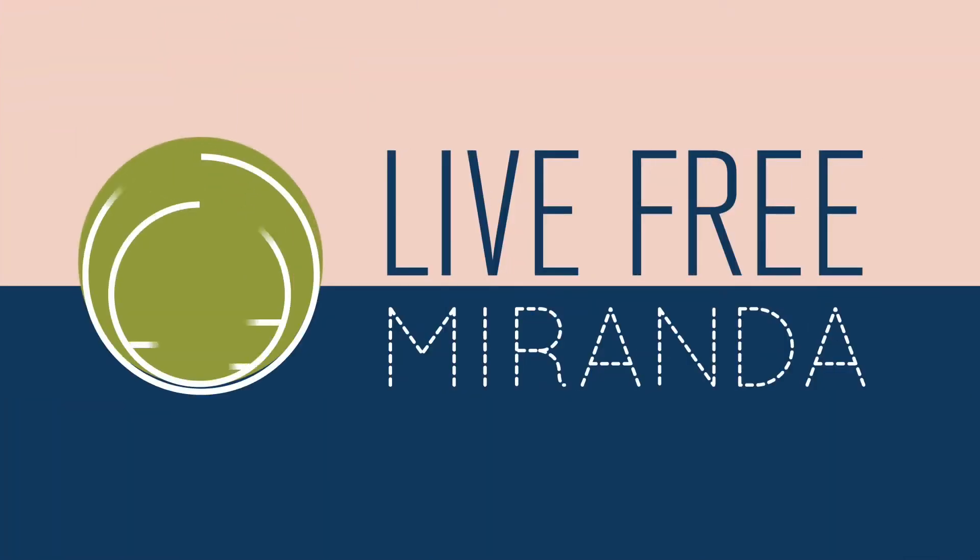Hey, it's Lib Free Miranda and today I'm excited to show you a little tour of our new house in Richmond, Virginia. When we moved to Austin four years ago, we thought we were going to be there for a long time. Life is crazy, right? It throws you all sorts of changes.